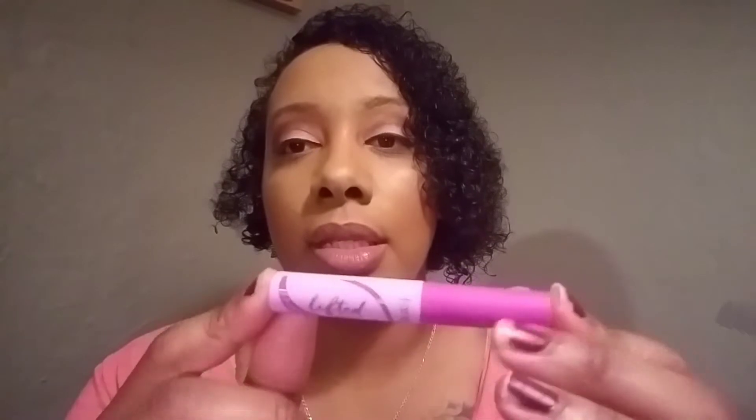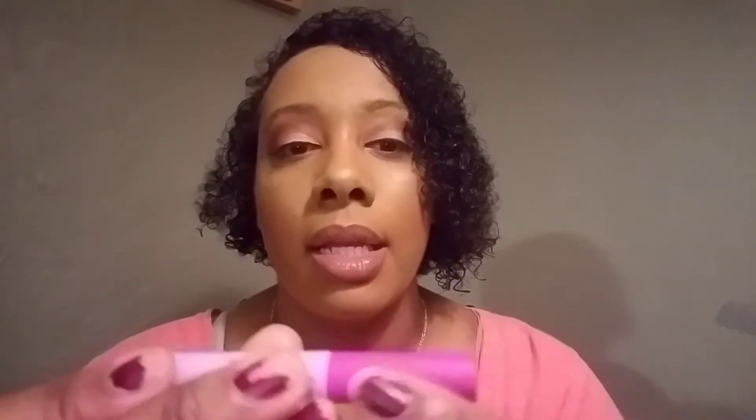The next thing in the bag is from Tarte — it's a Lifted Sweat Proof Mascara. The packaging feels rubberized, it's really cute, and I don't think I've ever seen this in stores. Opening it up, the wand looks very like a wine-lising wand — I like that.